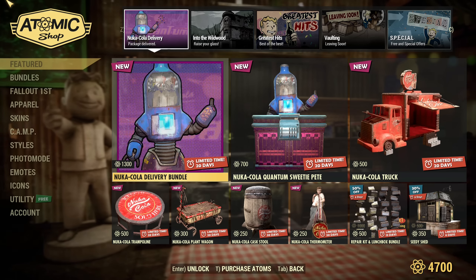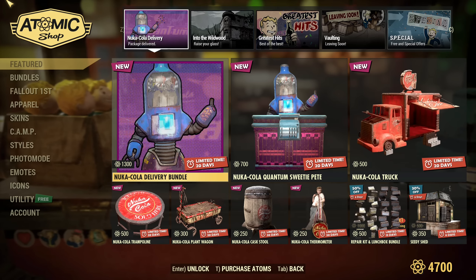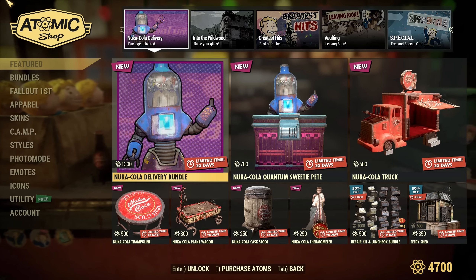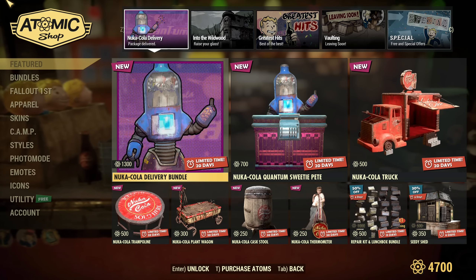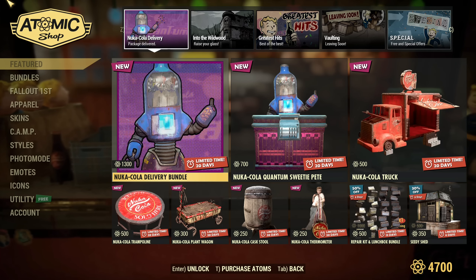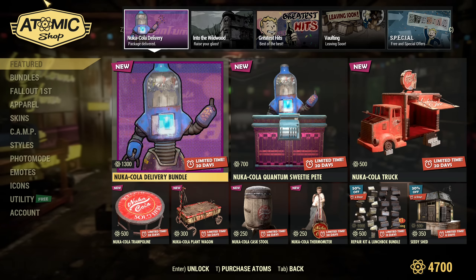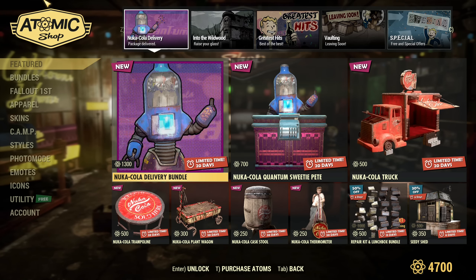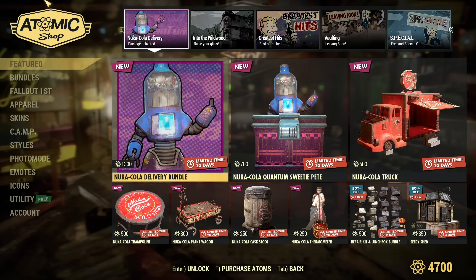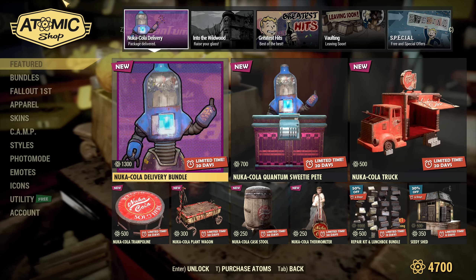Hey fellow Wasterlanders, it's the first Tuesday of October, so let's see what's new in the Atom Shop, what the new Atom Shop Followed First reward is, and what the weekly challenges are. There's some cool stuff — if it says Nuka Cola, it is cool stuff no matter what. It's really hard to make Nuka Cola items look bad, so let's dive in.